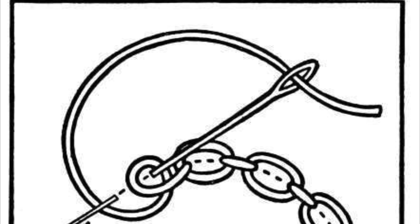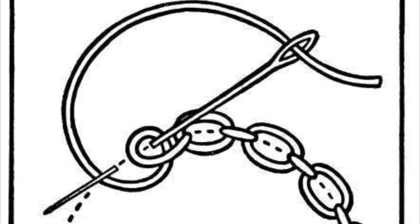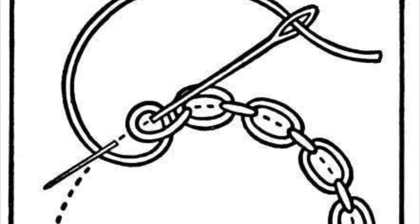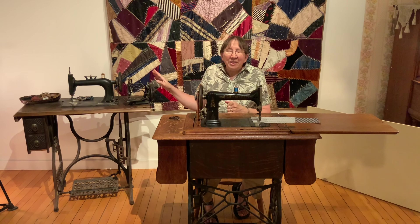The first sewing machines used what is called a chain stitch, which means that there is one thread and it makes a looping stitch, kind of like a single crochet if you're familiar with that, and there is no bobbin or lower thread in the machine. The disadvantage of the chain stitch is that it will come undone very easily, so while it's easy to use, it was not necessarily the best choice for things that needed to have a long life.